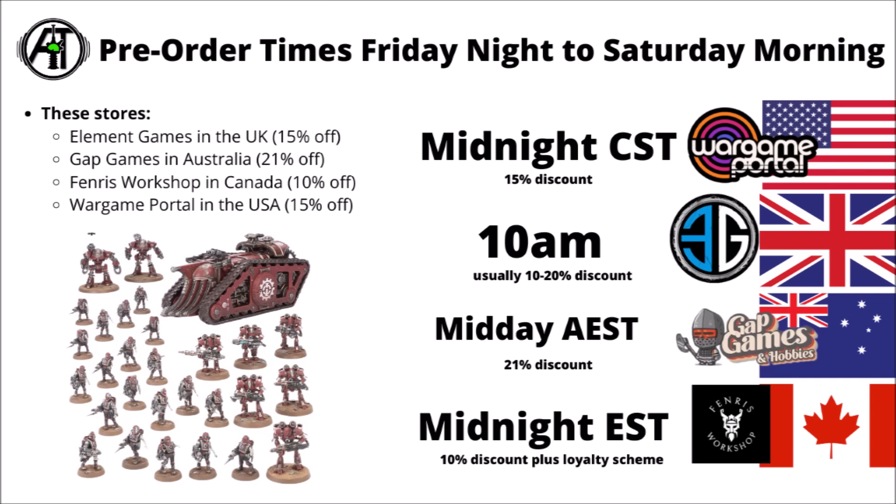My guess is that for this one, based on the Solar Auxilia, they probably won't be selling out instantly like some of the 40k ones do. At least in the UK it's still fairly easy to find the Solar Auxilia one right now, so I feel like this one will probably be around for a little while. In any case, a big thanks to anyone supporting the channel by buying things through those affiliate links.